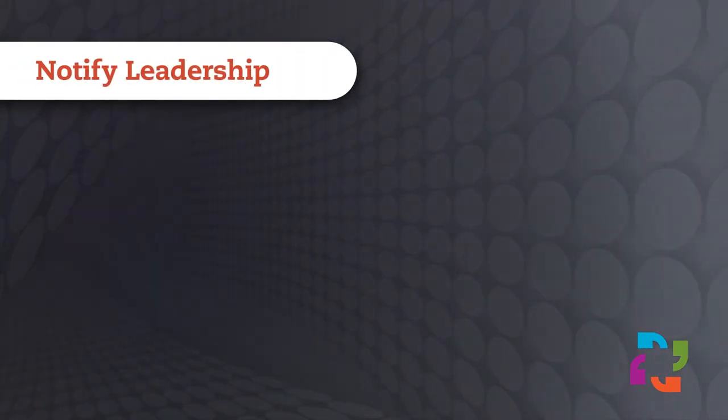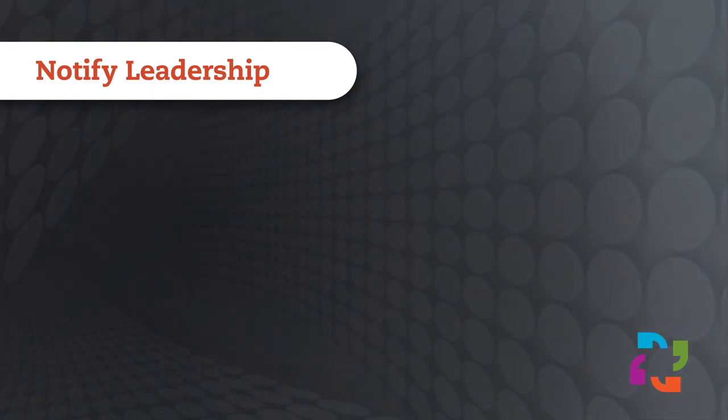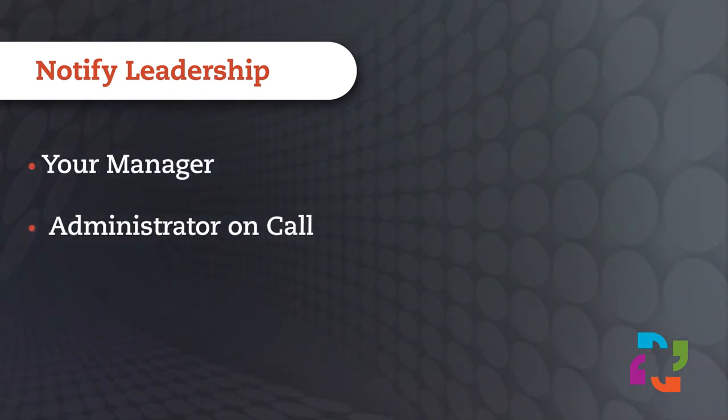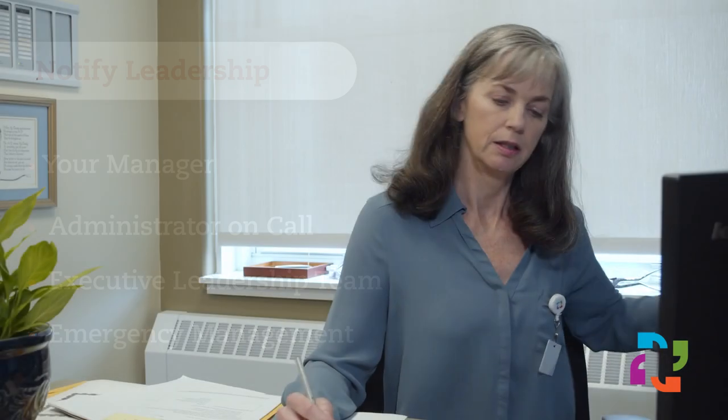Based on the situation, you may need to quickly share the information you have with multiple leaders. Consider cascading actionable information to your manager, administrator on call, and if applicable, executive leadership and emergency management. If the emergency is affecting multiple areas, activate the incident management team in order to get a better handle on the situation, and call emergency management so they can help convene a team.